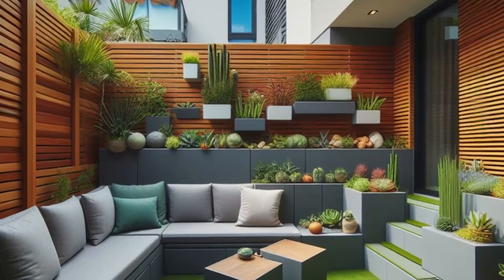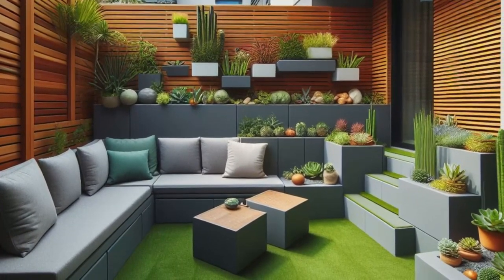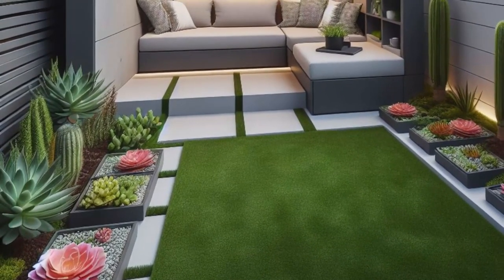It's an outdoor oasis tailored for urban living where chic meets convenience. Kick back in your contemporary haven, surrounded by greenery and enjoying the ease of a space that effortlessly marries form and function. Urban living never looked so good.